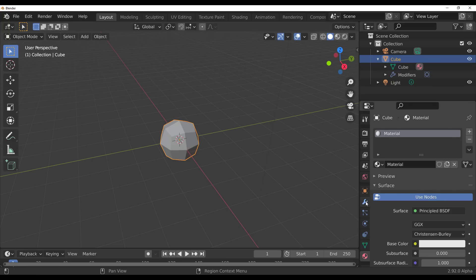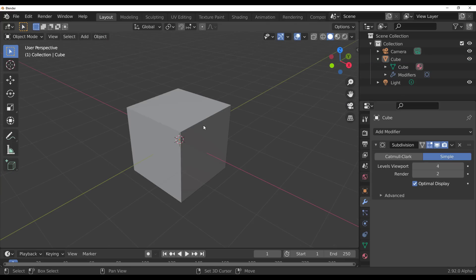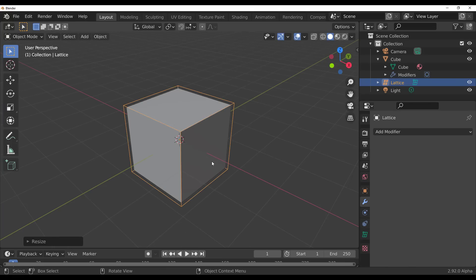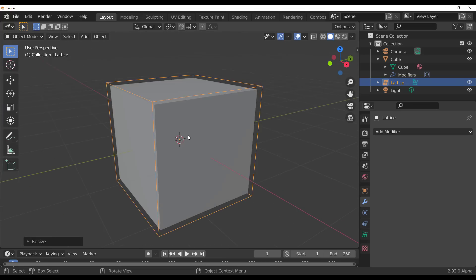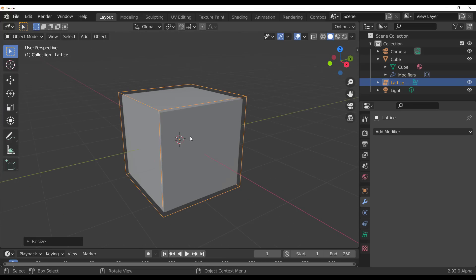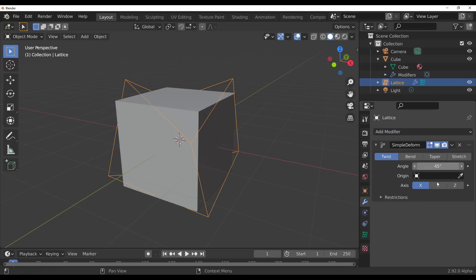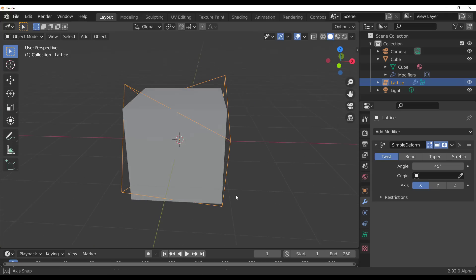Now there's an update to the lattice — not a modifier per se, but an object that modifies other objects. If you hold Shift and tap A, you can add a lattice deformer. The big news: you can now apply modifiers to the lattice itself, which wasn't possible before. If you're coming from 3ds Max, this is similar to FFD; in Maya it's also called a lattice deformer.